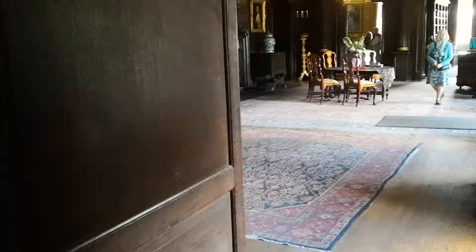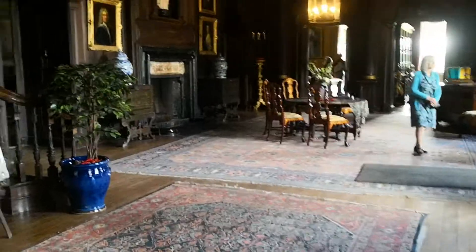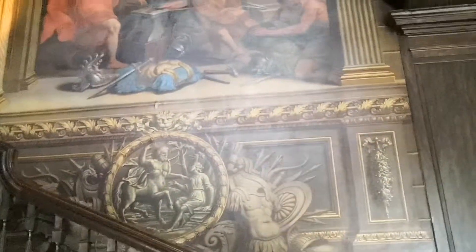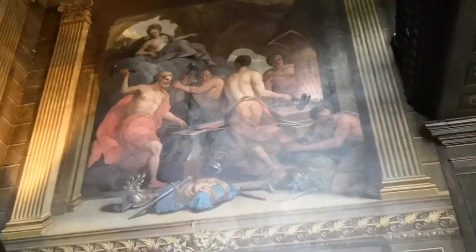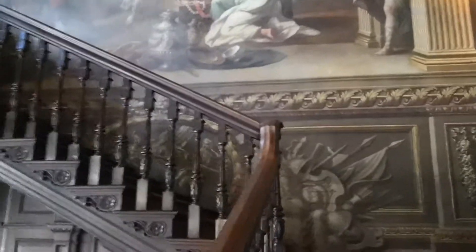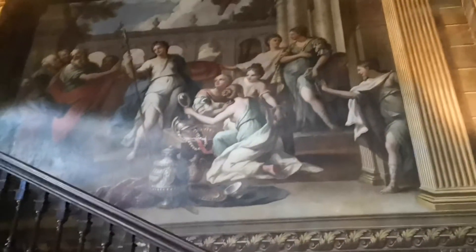Now I'll show you the lovely paintings on the stairs — they are superb. And then we'll just have a look at the blue bedroom. These are Greek mythology I think, but there's a bit of politics put in because some of the people at the time were put into the paintings.